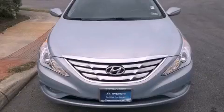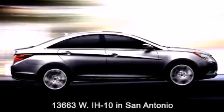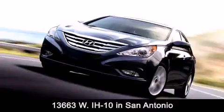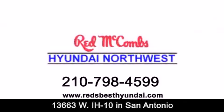We hope you found this video informative. Please contact us today. Red McCombs Hyundai Northwest is conveniently located at 13663 Interstate Highway 10 West in San Antonio. Contact us today to find out about our specials or visit us at RedsBestHyundai.com. Red McCombs Hyundai Northwest — when you deal with red, the deal gets done.